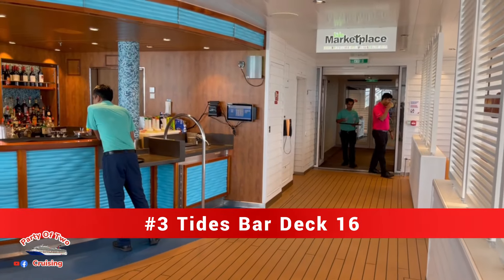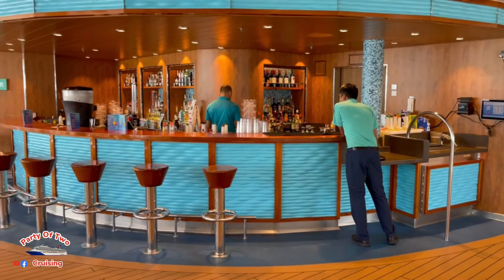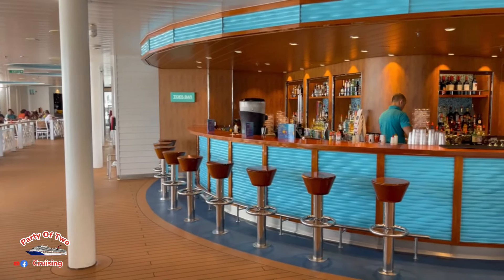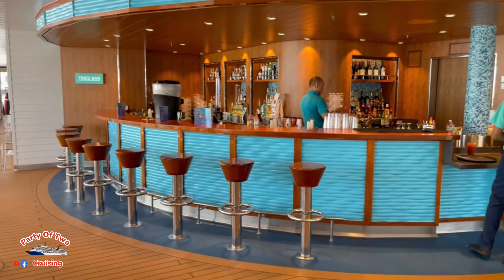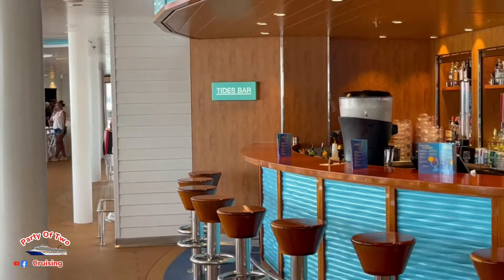Just outside the Marketplace back here in the Tides Pool area, we have bar number three: the Tides Bar. Pretty much everything back here is open. That is bar number three, the Tides Bar.